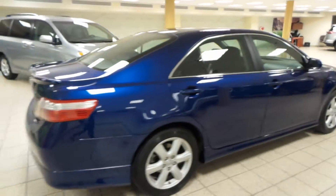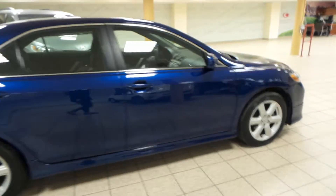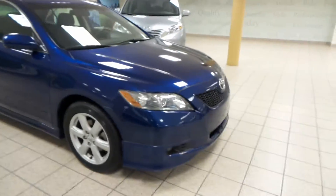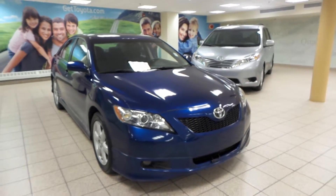This is just one of many of our used vehicles here at Charlesland Toyota. If you're interested at all, please come by to the Northwest Auto Mall or visit us at gettoyota.com. Thanks for watching.